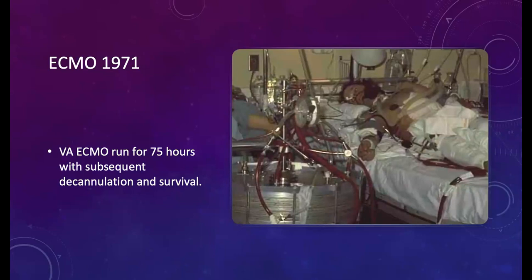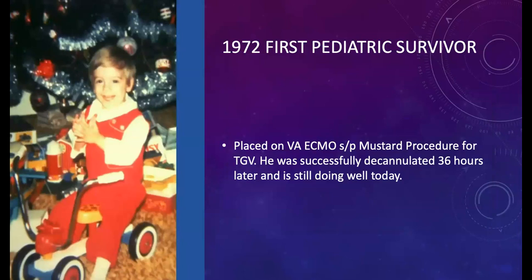Here's a picture of that first patient from 1971 — the young adult in a motorcycle accident who was in ARDS after repair of his ruptured aorta. It was a successful run lasting approximately 75 hours; the patient was decannulated and survived. The 1972 pediatric patient came out of the OR post-mustard procedure acidotic and not making urine. As a last-ditch effort they cannulated him for VA ECMO, and after just over 36 hours, he was successfully decannulated and is still doing well today.